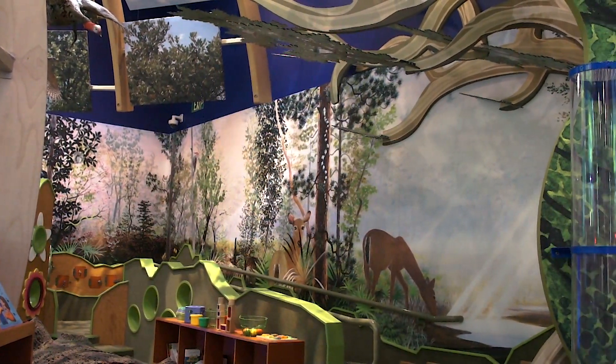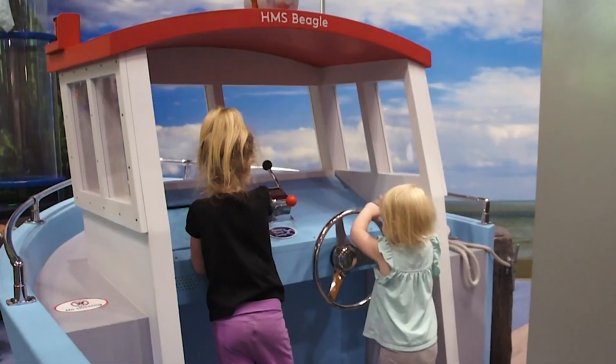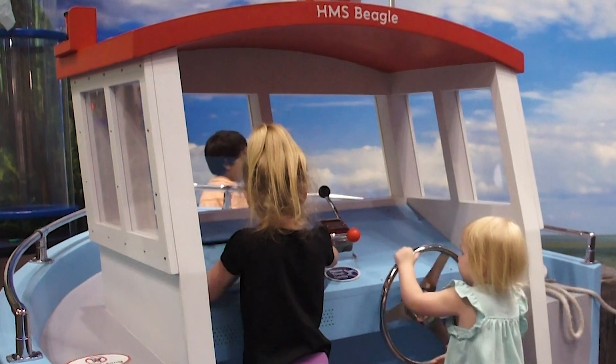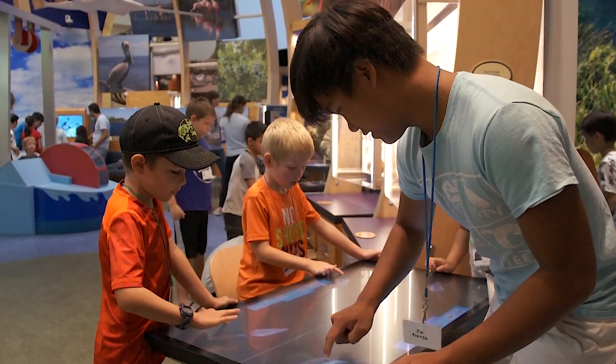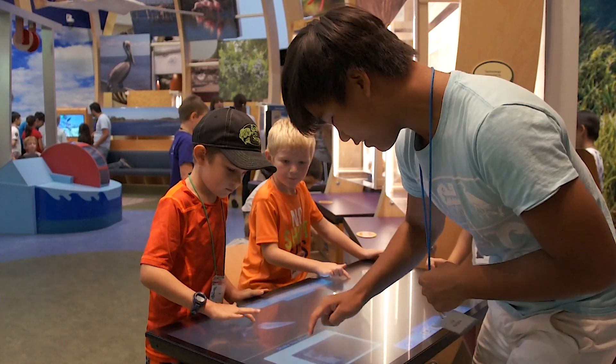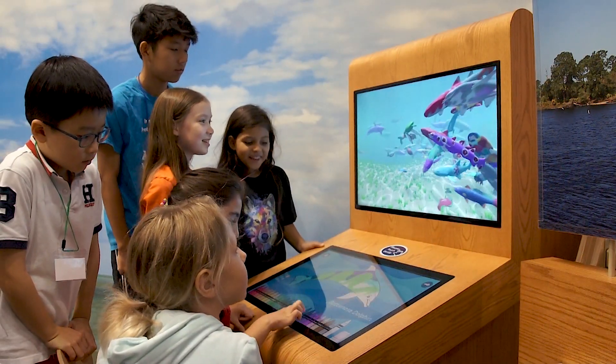Themed areas such as marine and forest units capture the variety of ecosystems on Earth. Navigate a model fishing boat and identify marine life while exploring the Gulf of Mexico. Other activities include excavating a virtual archaeological site and personalizing animated sea creatures on an interactive drawing station.